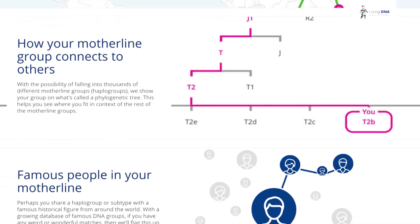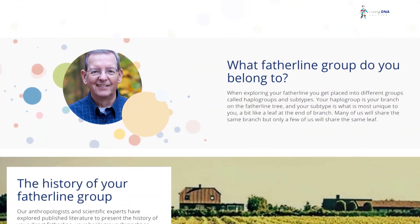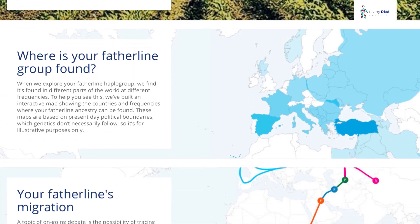LivingDNA does cost a bit more than a couple of other home DNA test kit companies, but you get much more detailed results, separating your mother's and father's family histories, where you can trace them back for thousands of years.